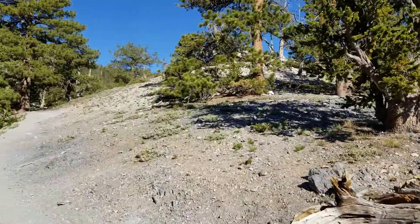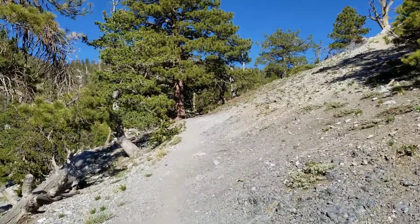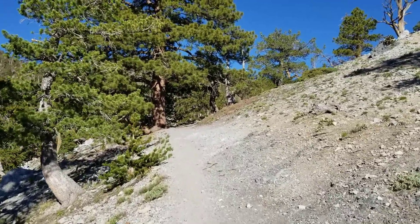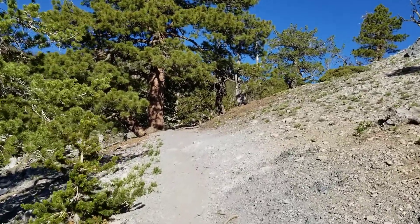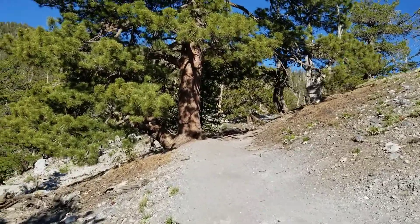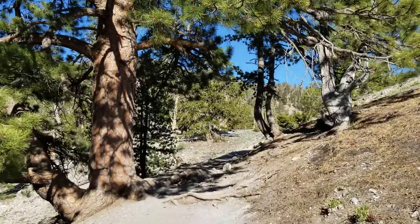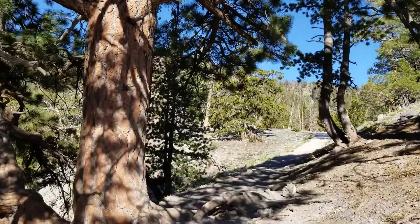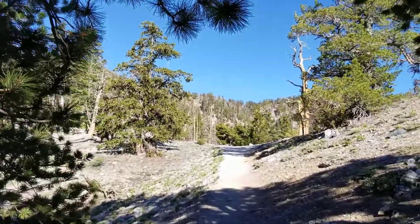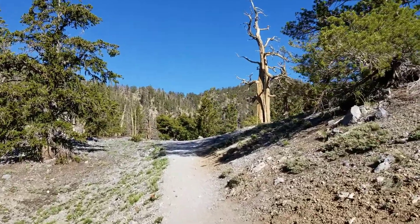So one of the reasons: uphill all the way, which means downhill all the way back. The second reason is that I believe it might be a little shorter, which, once again, gives us a little less distance when we'll have traveled around 24 miles by the time we're done. And the third reason is that I just believe this Upper Bristlecone Pine Trail is much more beautiful — look at the trees around us.